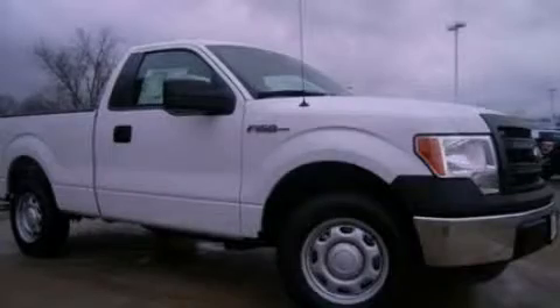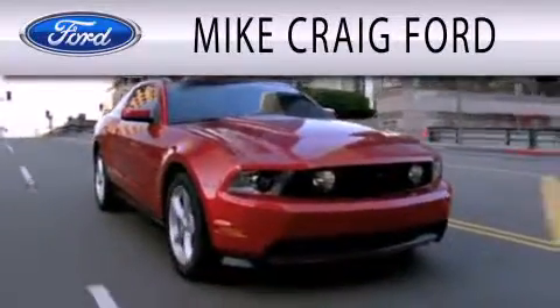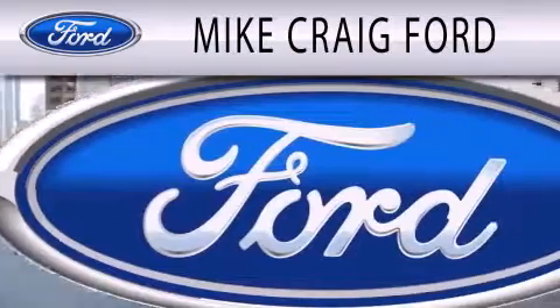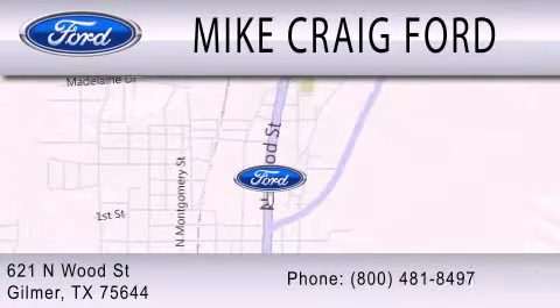We hope you found this video informative, please contact us today. Mike Craig Ford is dedicated to doing everything possible to ensure that the experience you have selecting your next vehicle is as pleasant as possible. We are located at 621 North Wood Street in Gilmer.